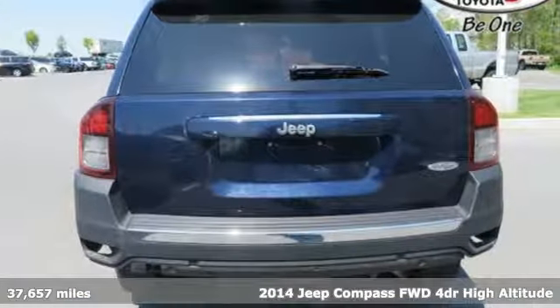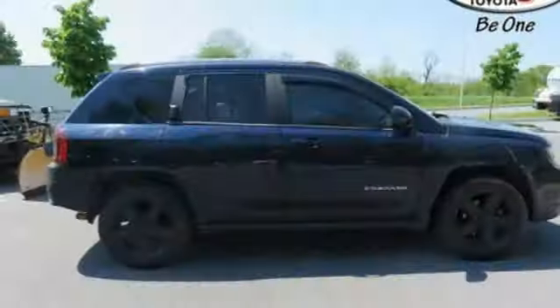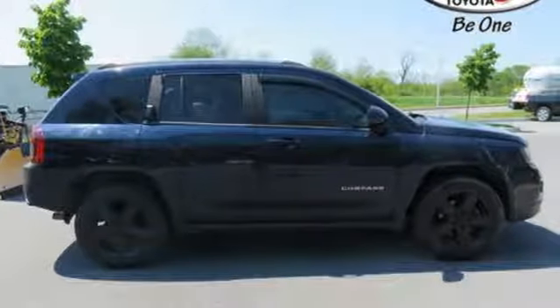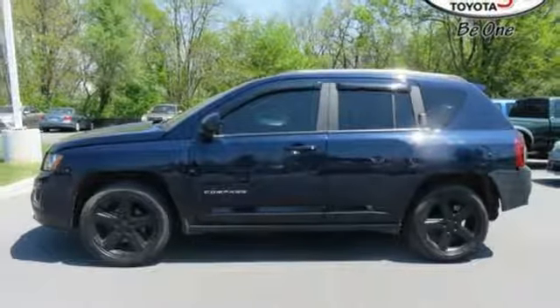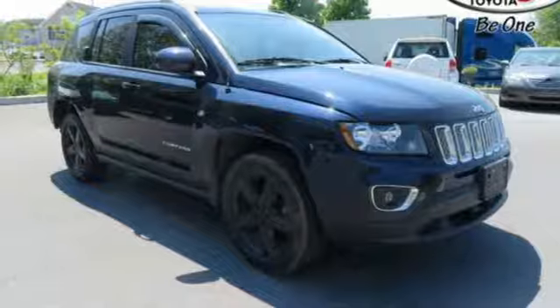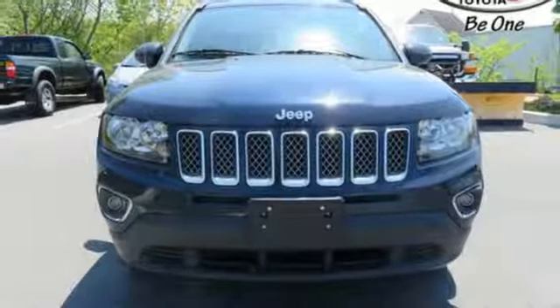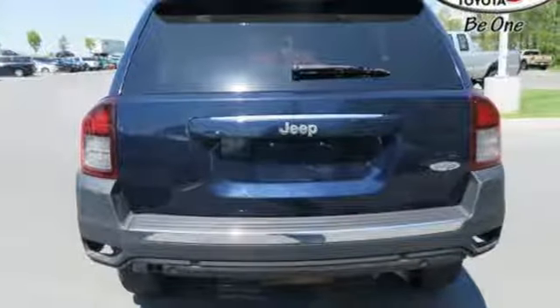Features include auxiliary audio input, power heated mirrors, front heated leather bucket seats, airbag occupancy sensor, remote engine start, front driver and passenger heated seat back, continuously variable automatic transmission, express open and close sliding and tilting sunroof, front wheel drive with traction control, and in-line 4-cylinder engine.